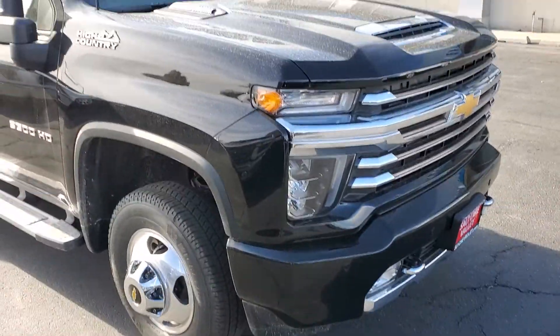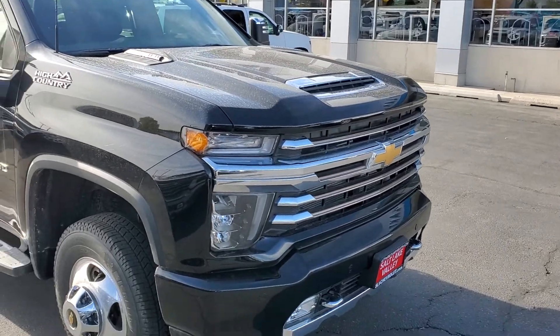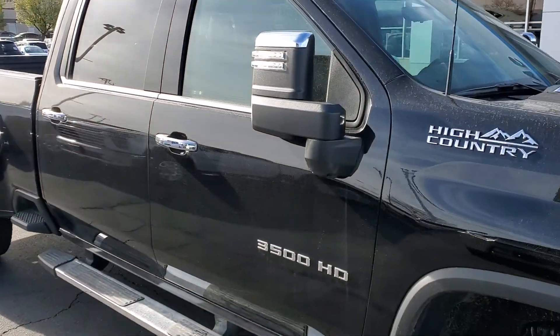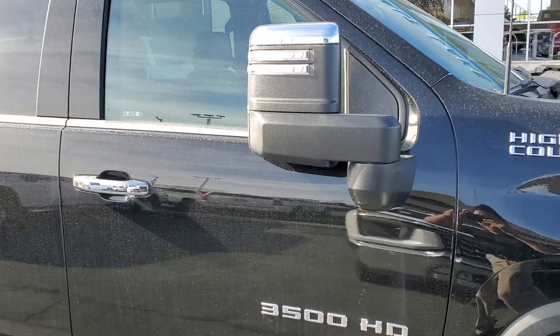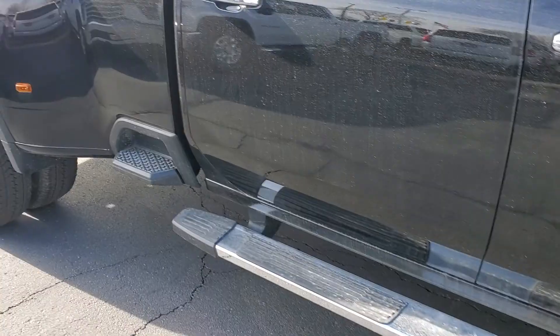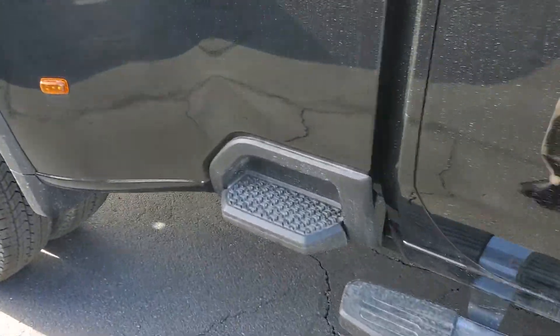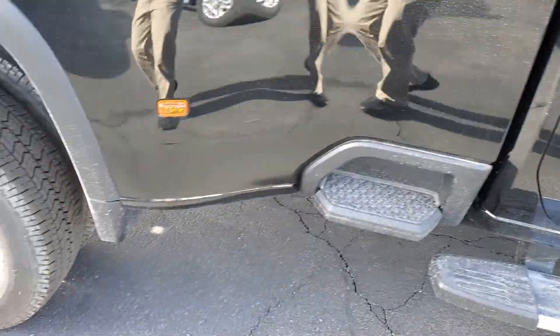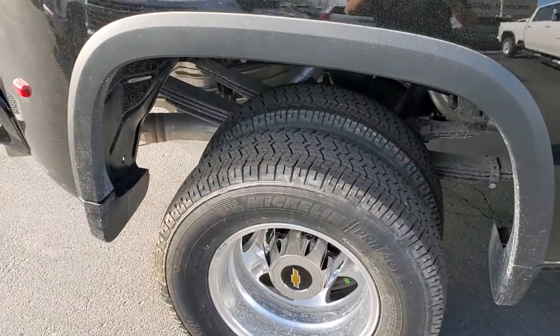This one here is our dually. There's a nice bent hood — fully functional. You got the trailering mirrors on here; they are all powered. They extend and fold in on their own. You got a nice side step here, making it easier to get in and out of the vehicle. This is a 6.6 liter V8 turbo diesel.